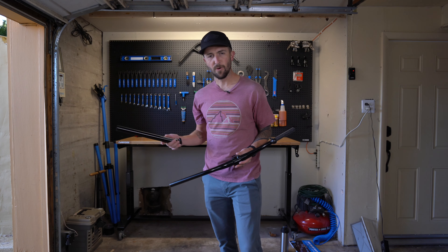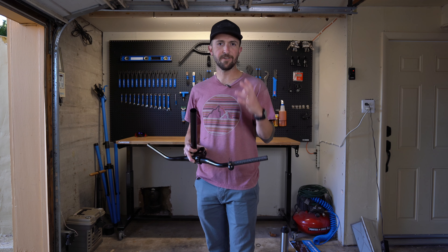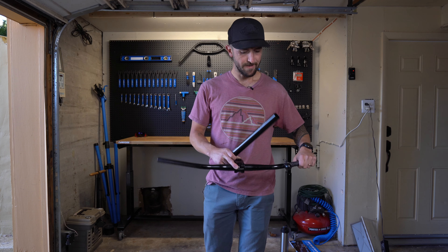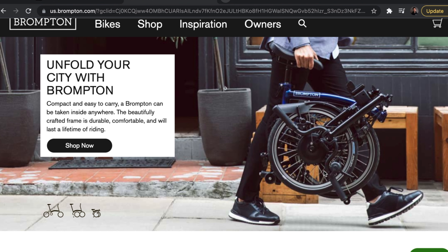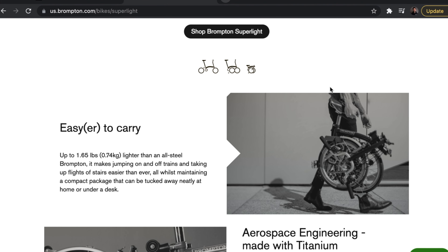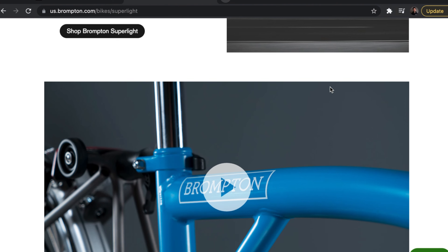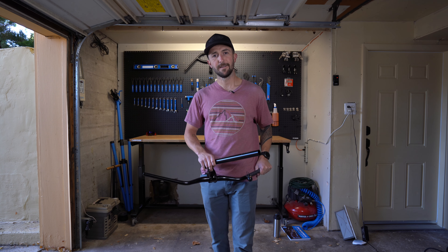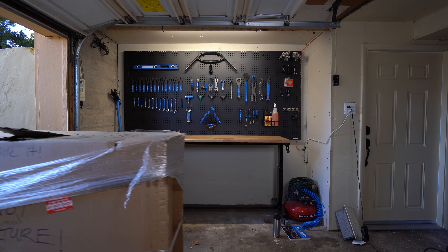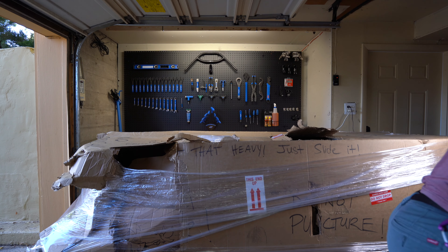Ever since I got into cycling around 2011, there have been a couple of bikes that are cult bikes I've been really curious about and wanted to own. Ten years later I finally get to own one. One of those bikes is the Brompton — a huge cult following bike that folds so you can travel with it. I've never ridden a Brompton, and of course these components are not going on a Brompton. The actual bike I ordered — instead of telling you, let me just show you.